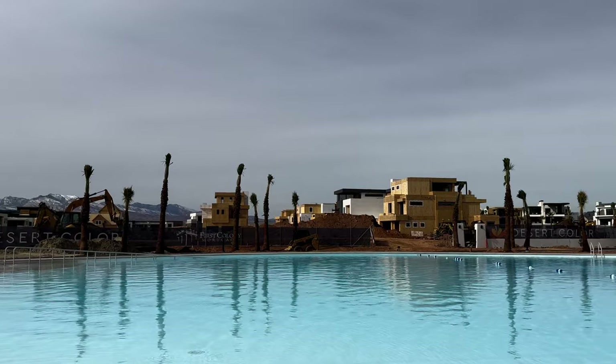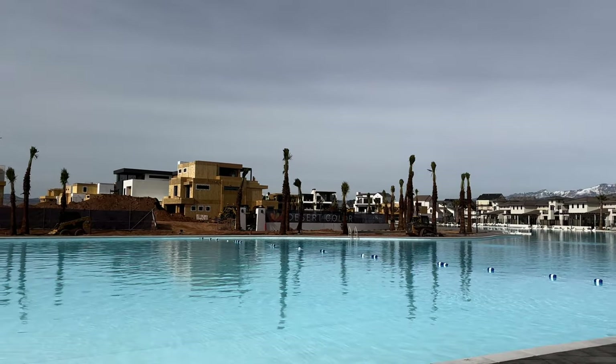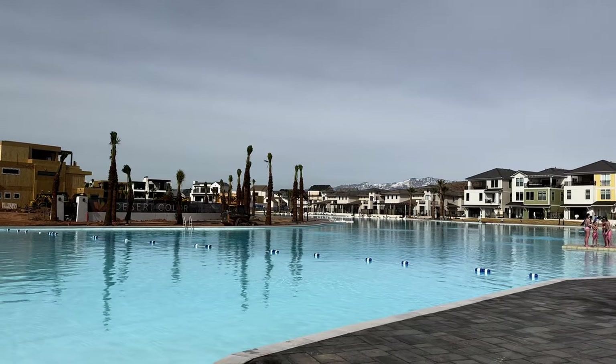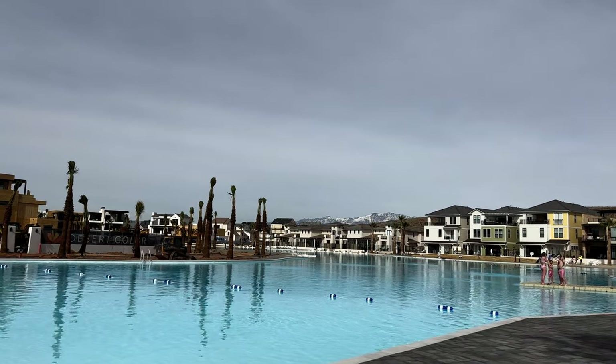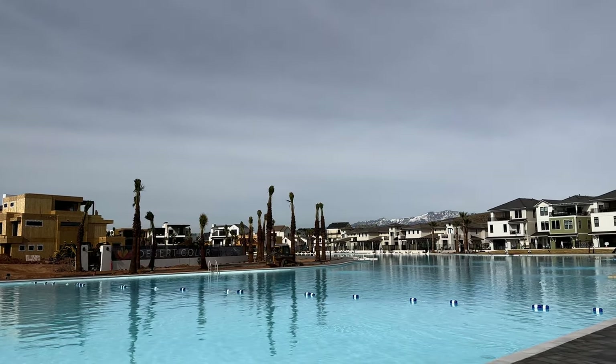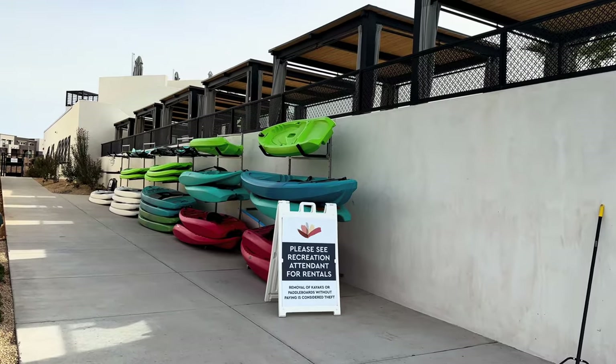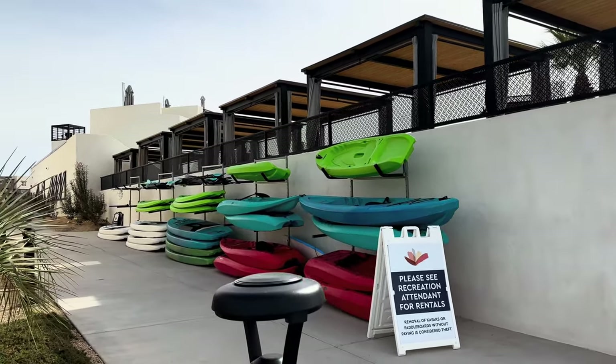There's a lot of construction just to the side of this. This place is definitely still not done, but it would be nice to have that water view from over there on those houses. On the other side there are some of the things that you can rent — they've got kayaks and paddleboards.